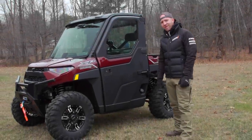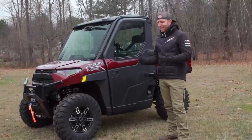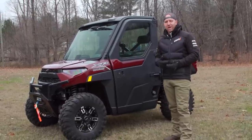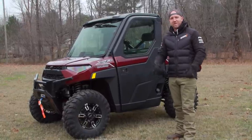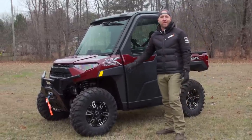Hey, what's up everybody? It's AJ here doing another walk around of a brand new 2021 vehicle. This one's coming late in the fall. Make sure at the end you leave comments below, let us know if you have questions about this vehicle. We're going to go through the comments at the end, pick a winner, and send you some cool DT gear.